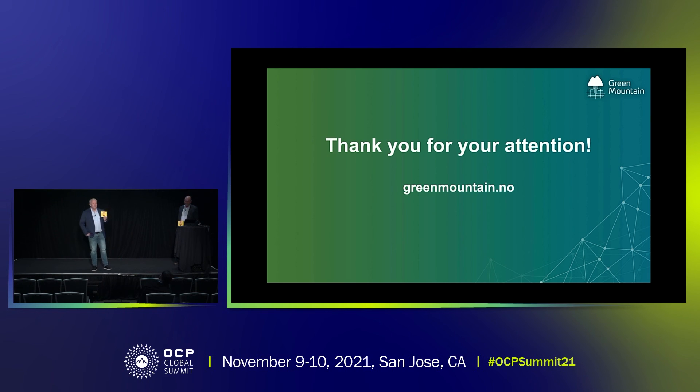So the first question: how many tons of CO2 do you save annually by moving a 3 megawatt data center to Norway? That's the carbon negative number.